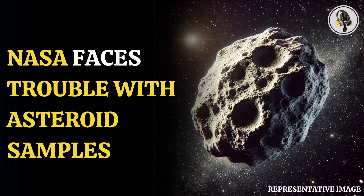The team has been handling the TAGSAM head carefully, using a specialized glove box under nitrogen flow to prevent contamination. NASA said, after multiple attempts at removal, the team discovered that they could not remove two of the 35 fasteners on the TAGSAM head with the current tools approved for use in the OSIRIS-REx glove box.